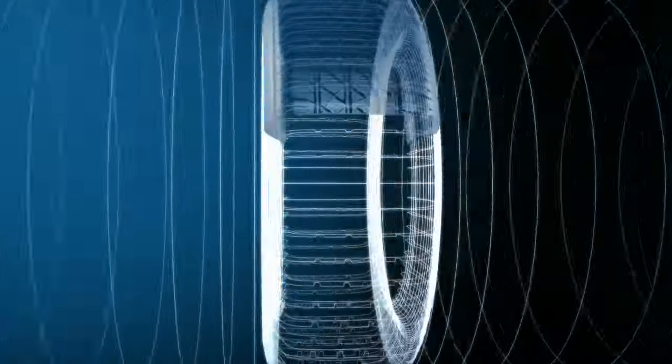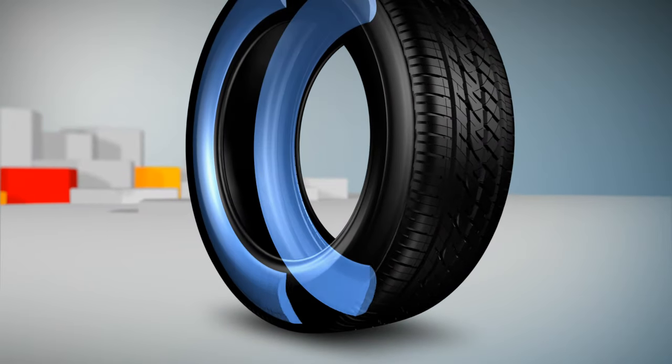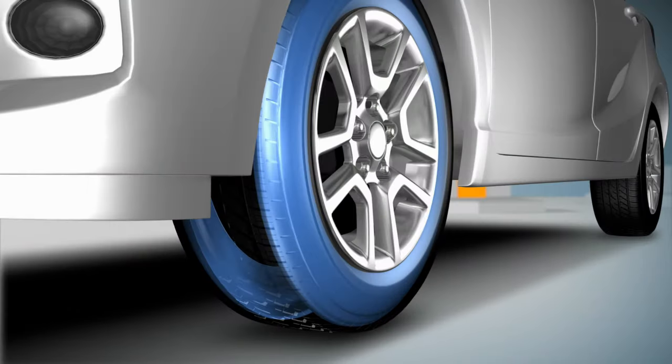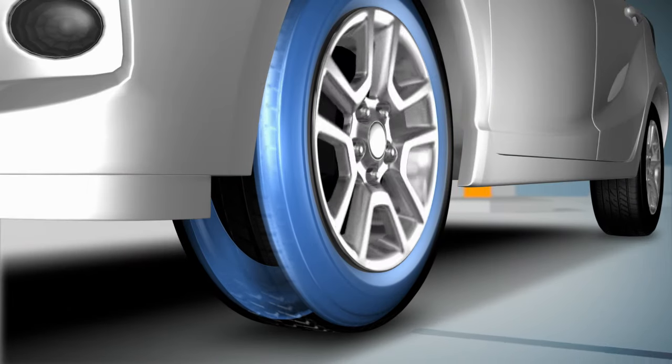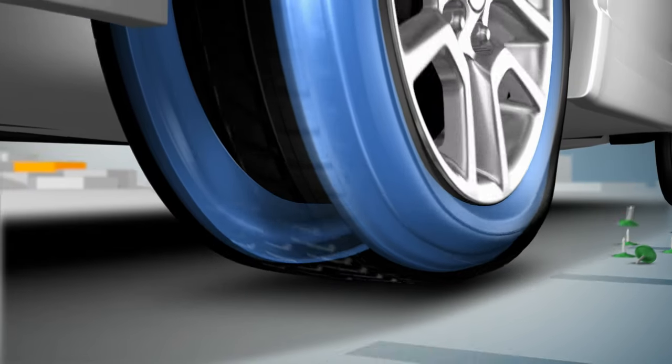Bridgestone's run-flat tires are specially designed to keep going after a puncture. When a run-flat tire loses air, it relies on the internal sidewall supports to carry the weight of your vehicle.